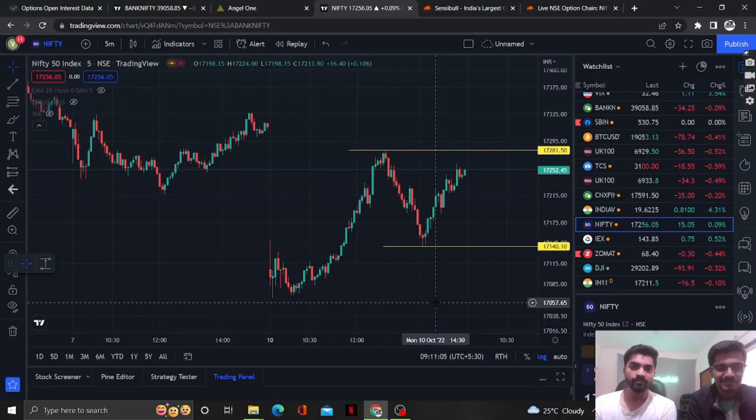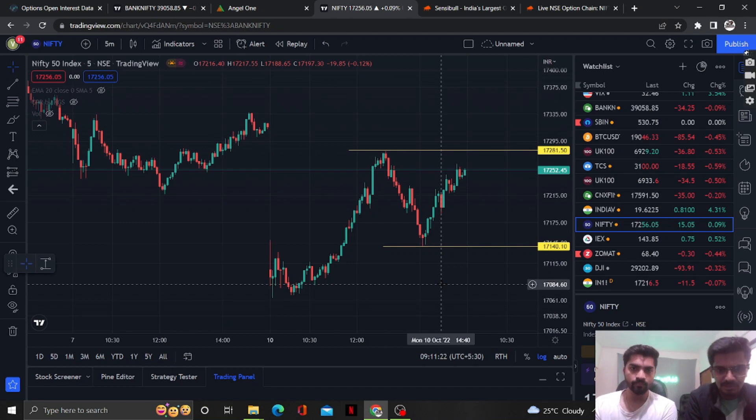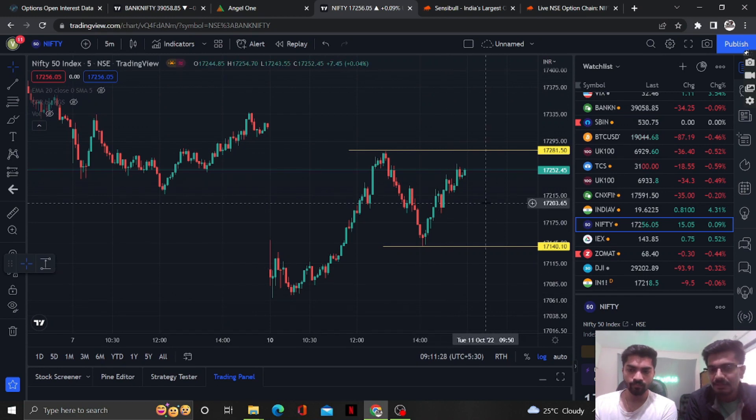Good morning guys, this is Kaustu and this is Vishal. Today is the 11th of October, Tuesday. We are here to show our live trade — what we exactly do and why we do it. We will also show our order book so that you can know our trades better. It's pre-market time, 9:11.